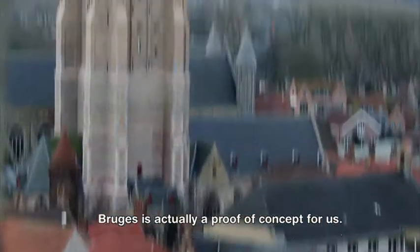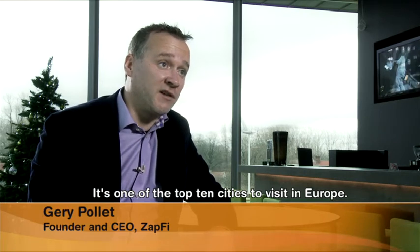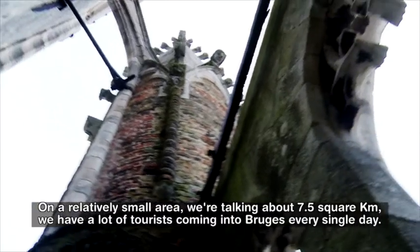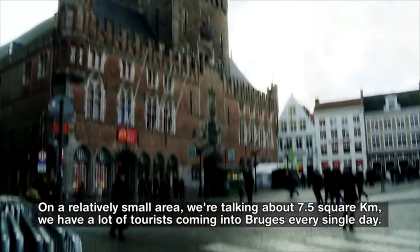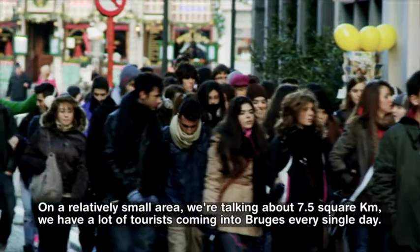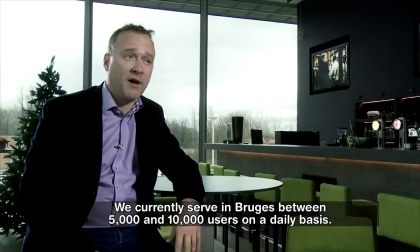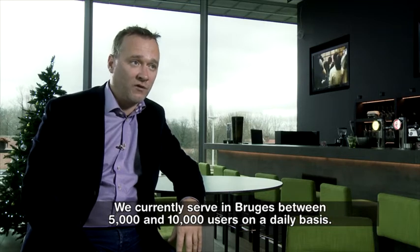Brugge is actually a proof of concept for us. It's one of the top ten cities to visit in Europe. On a relatively small area — we're talking about 7.5 square kilometers — you have a lot of tourists coming to Brugge every day. We currently serve in Brugge between 5,000 and 10,000 users on a daily basis.